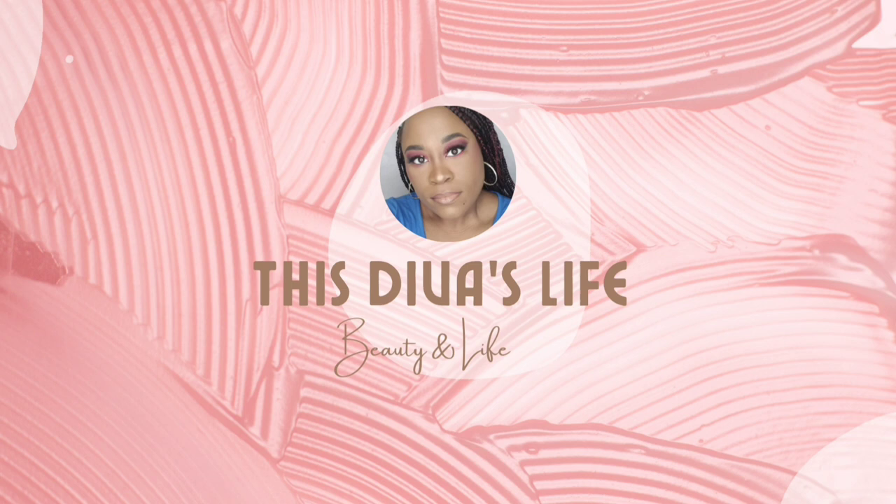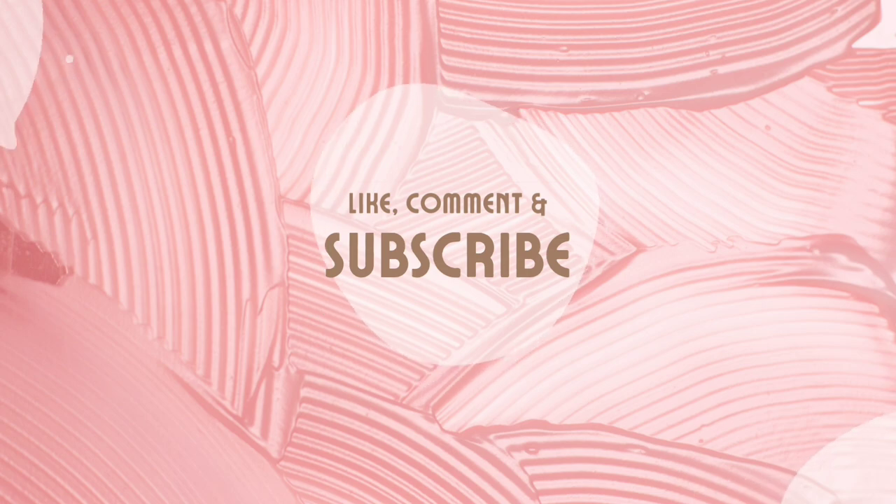Hey y'all! Wanna go from this to this? Check out this video. We definitely are on a time crunch today, but I don't want to look like I just rolled out of bed.